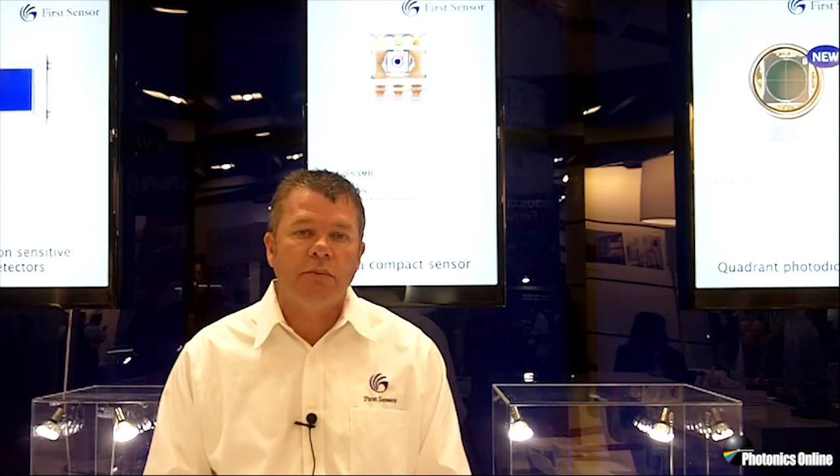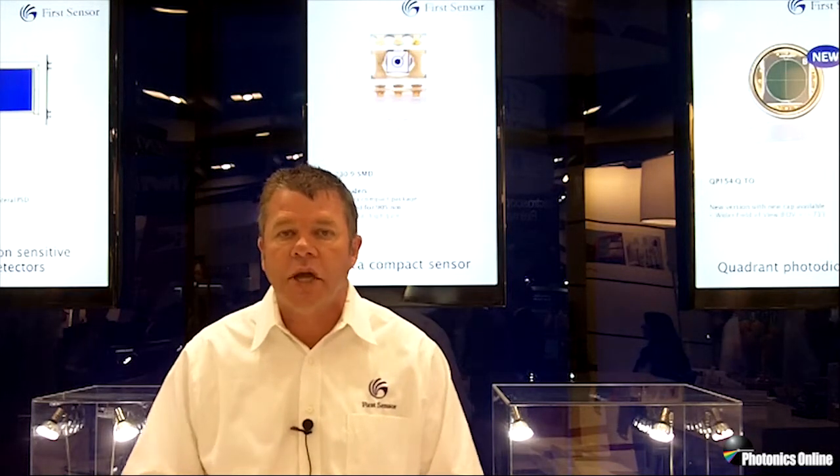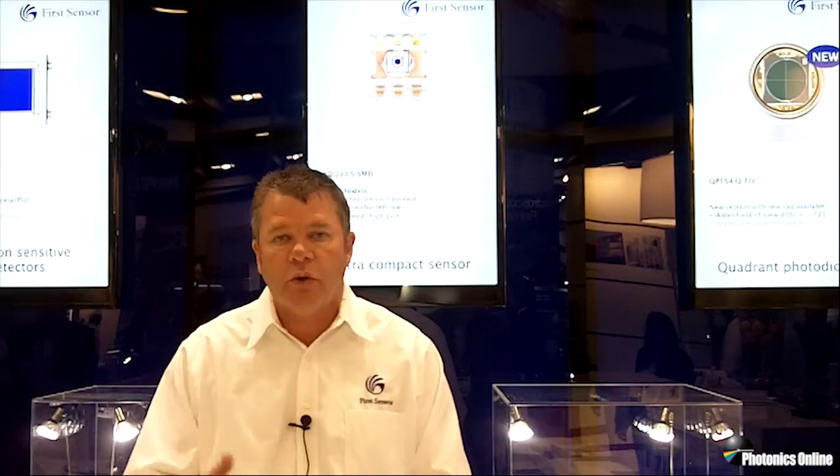Thanks for taking the time to stop by and look at the video. I encourage you to stop by the booth at the show — we are at booth number 2517. Come look at our extended range of products and capabilities, and we look forward to meeting you there.